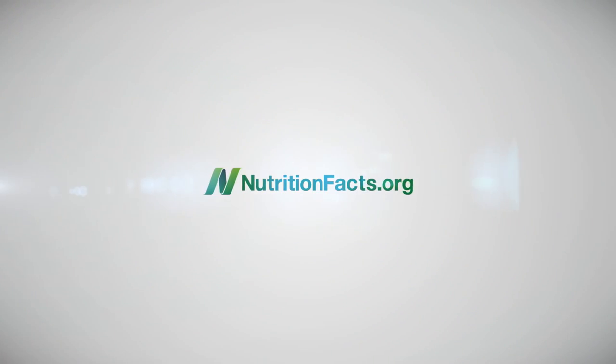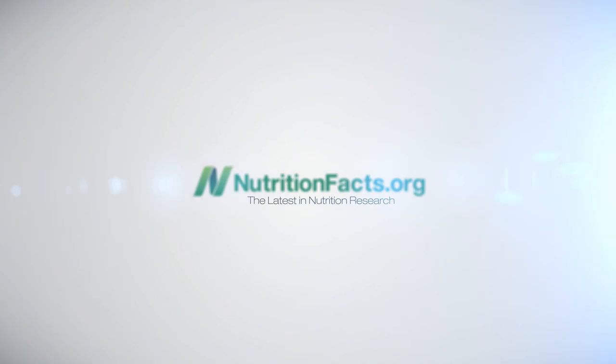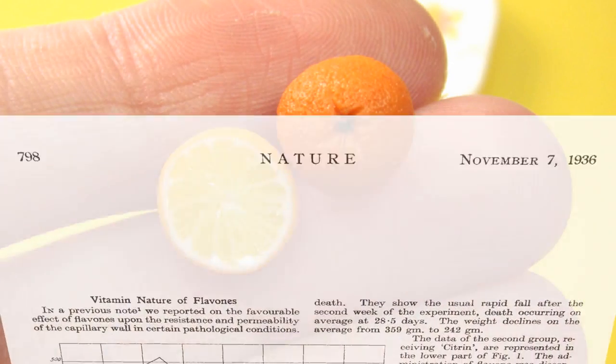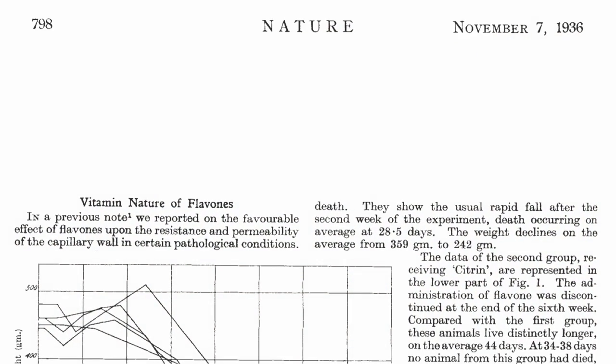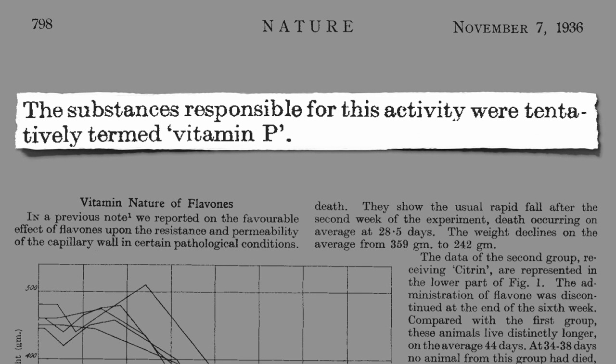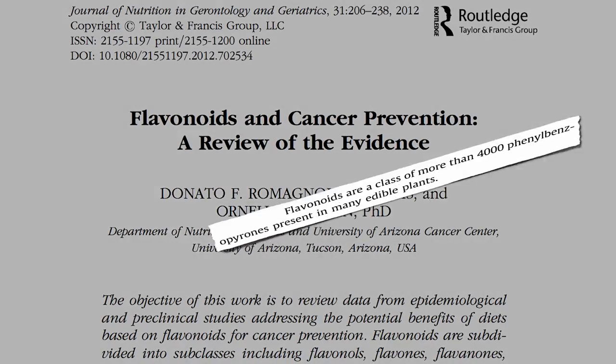What is Vitamin C? In 1936, Albert Sanyergi, who won the Nobel Prize for discovering vitamin C, described a vitamin P, which we now know encompasses a class of thousands of phytonutrients called flavonoids.